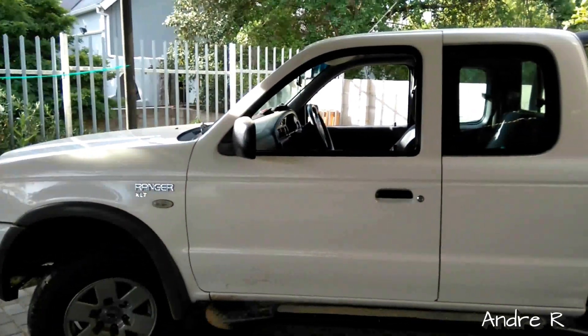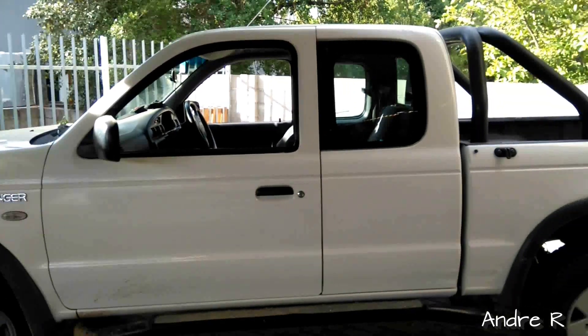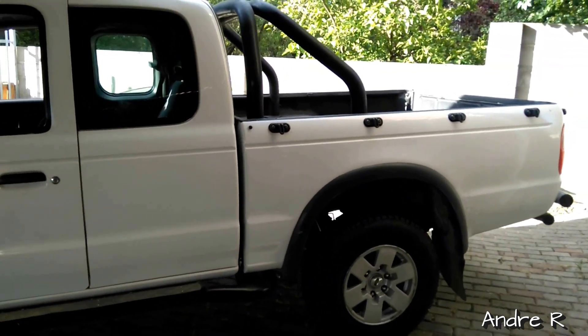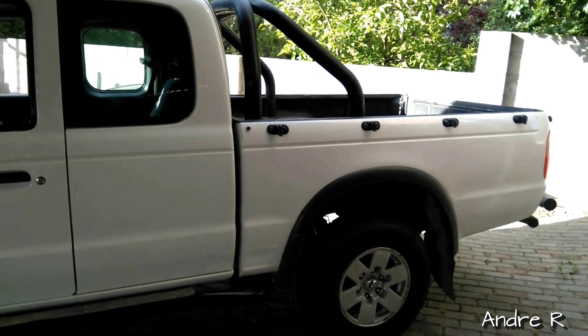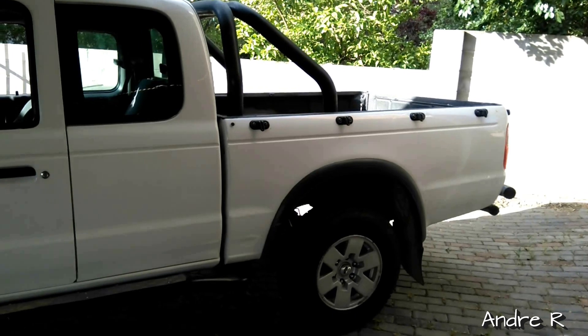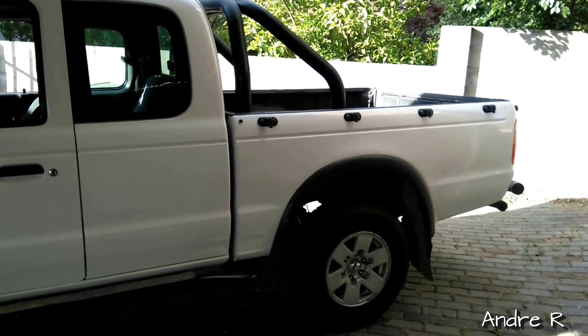Good afternoon guys, so this is my 2005 Ford Ranger Bucky. It's a 2.5 turbo diesel, and at the moment it's got a standard exhaust system. I'm gonna let you guys hear how it sounds, and tomorrow I'm gonna have a free flow on it.